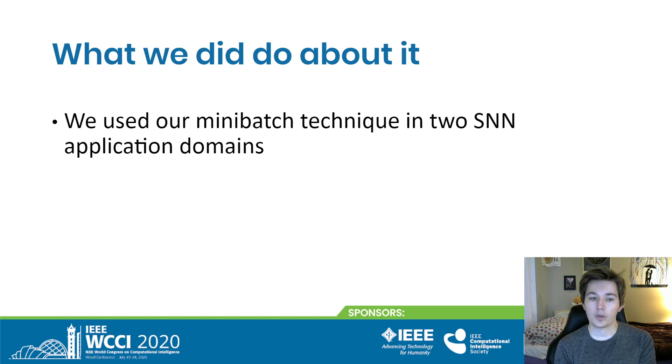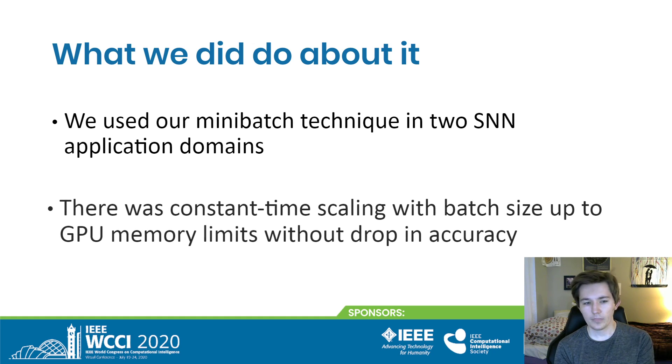We tested our mini-batch technique in two spiking neural network domains. We saw constant time scaling with batch size, and we didn't lose any performance in our experiments.